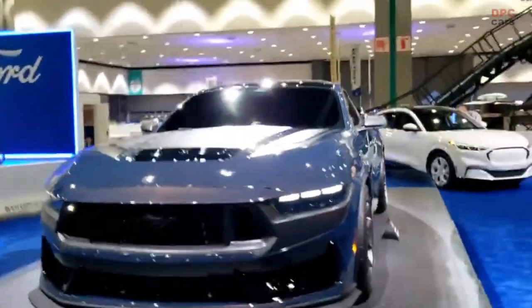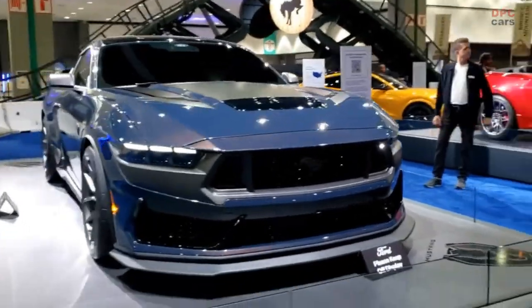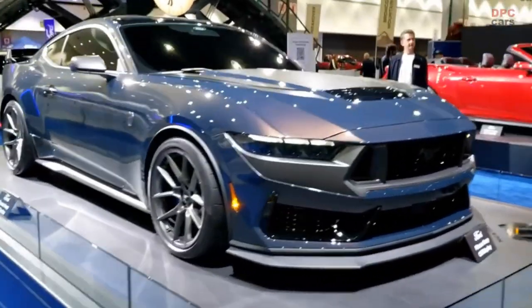The Ford Mustang Dark Horse has taken precision handling to the next level with a brand new collection of colors and materials that amplify its dark and tech-savvy style.